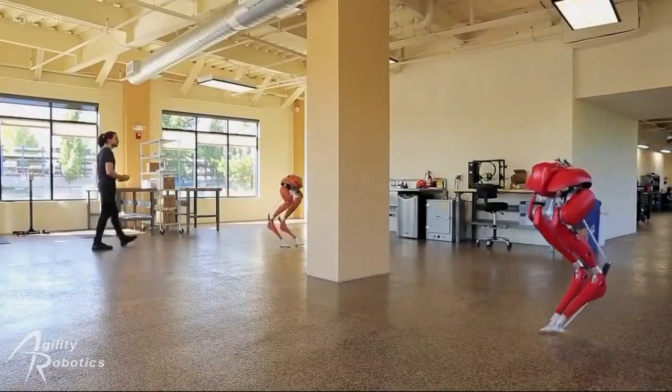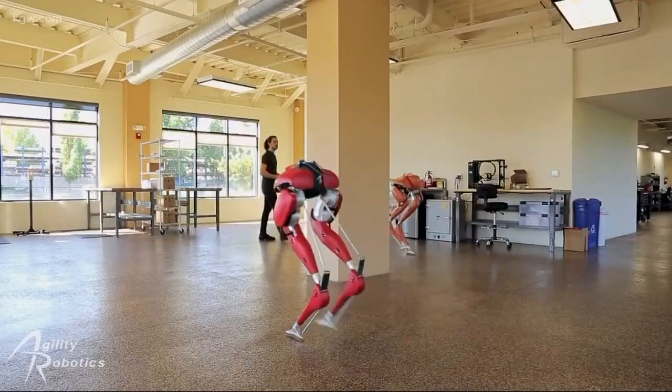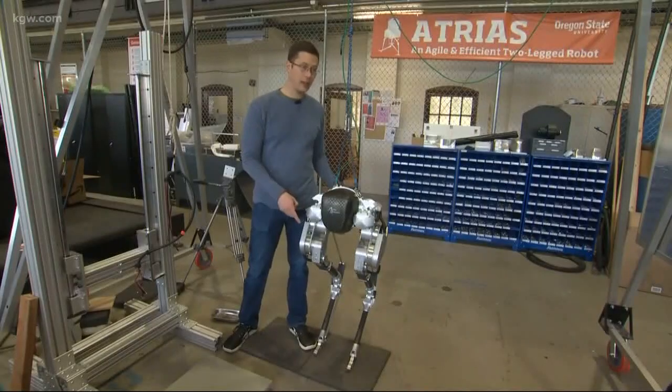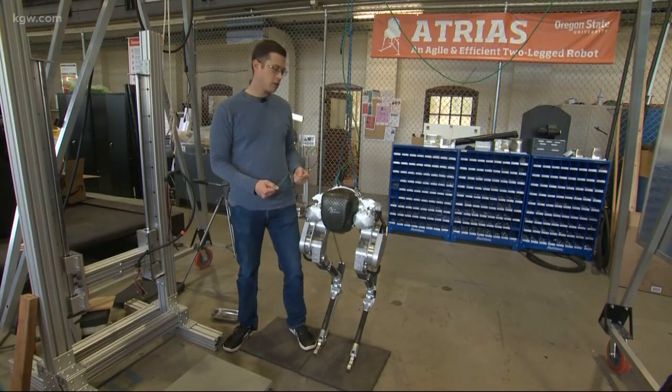As for how much one of these robots might eventually cost — about $30,000, no more expensive than a mid-grade car, and they could play just as important of a role. I think legs and having really capable legged locomotion in the world is really going to change our society as much as the automobile has.